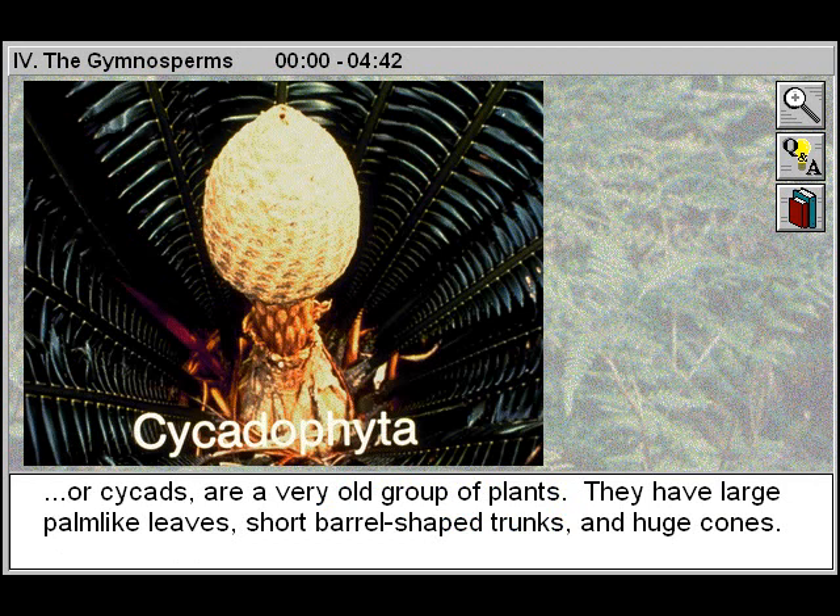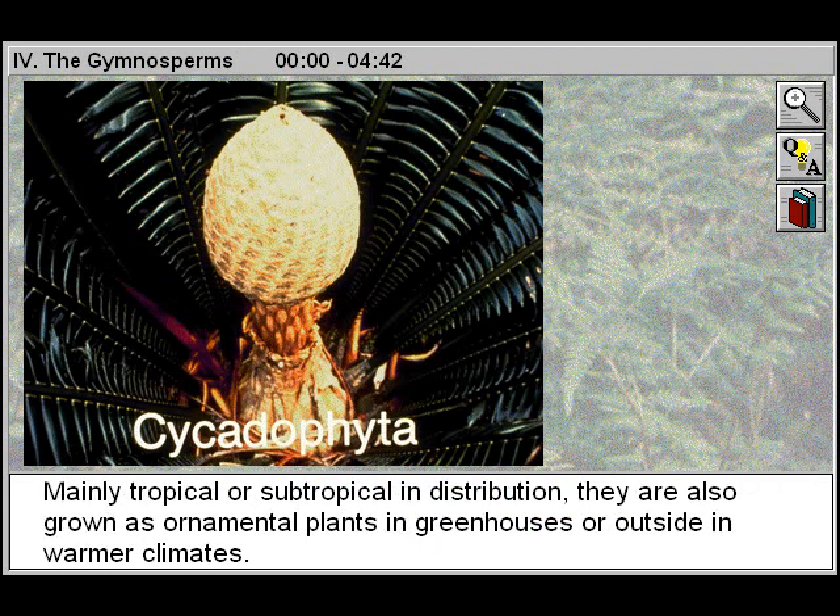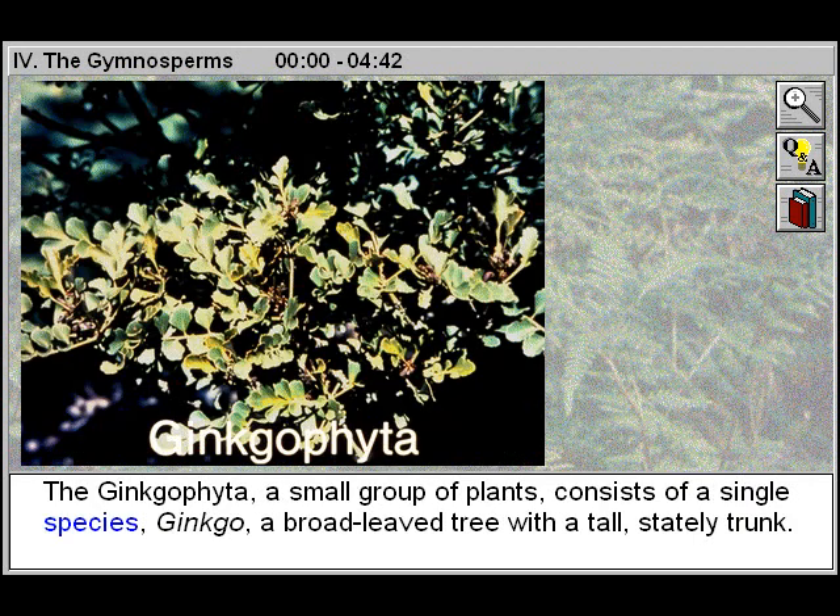The Cycadophyta, or cycads, are a very old group of plants. They have large palm-like leaves, short barrel-shaped trunks, and huge cones. Mainly tropical or subtropical in distribution, they are also grown as ornamental plants in greenhouses or outside in warmer climates.